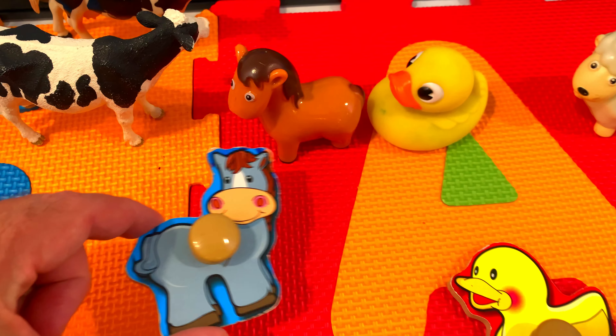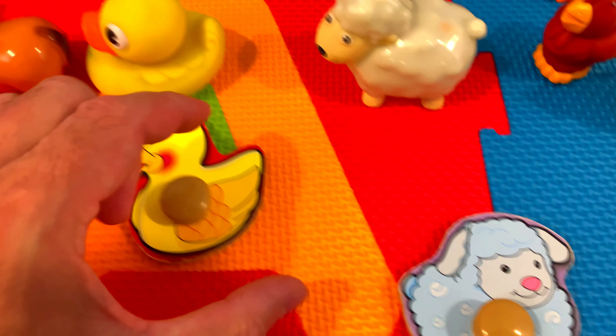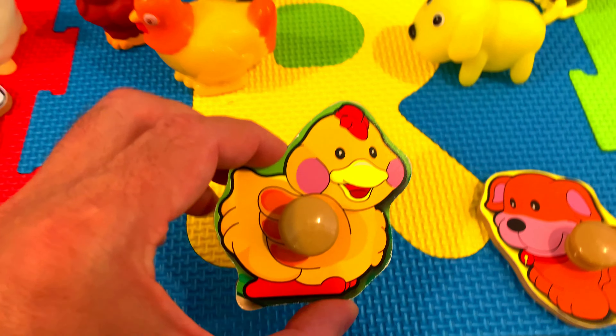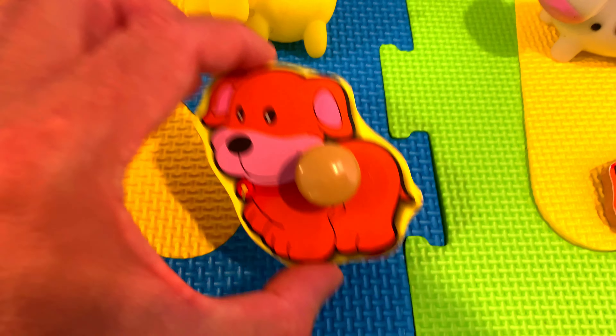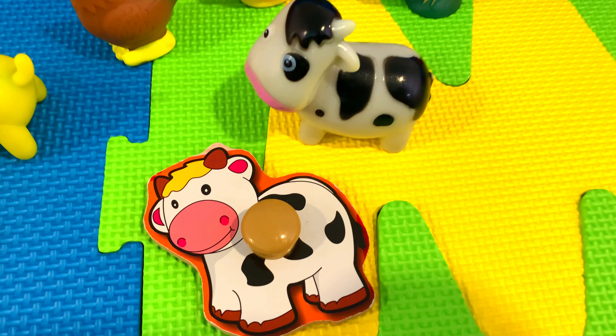We have a horse, duck, sheep, chicken, dog, cow. Amazing!